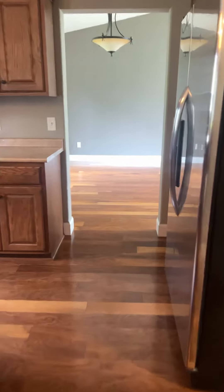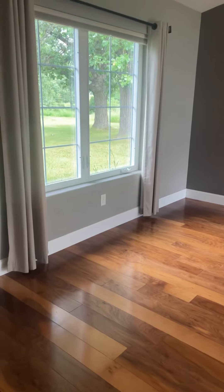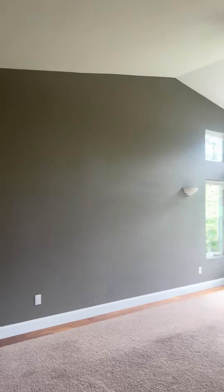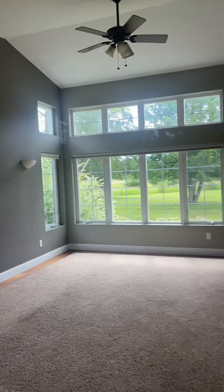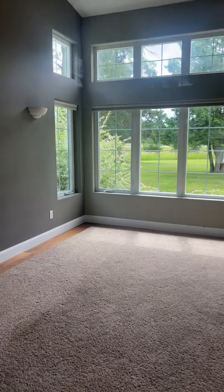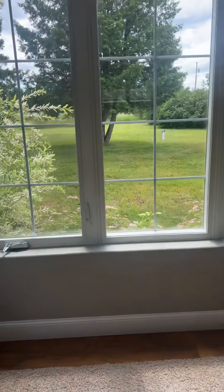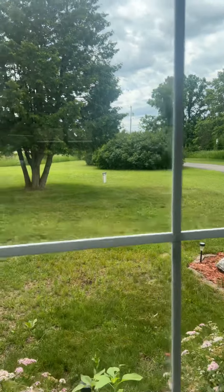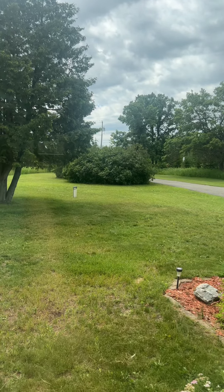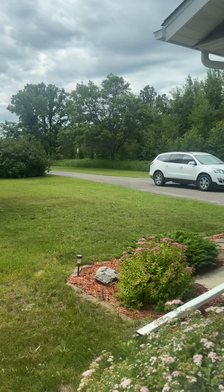Going through the kitchen into the dining room. There's a vaulted ceiling in this room, and then a family room. It's nice and bright in here. The ceilings are tall, feels like there's lots of space. This is looking out the front towards the road. A little hedge of lilacs is right here — they are done blooming for the year already.